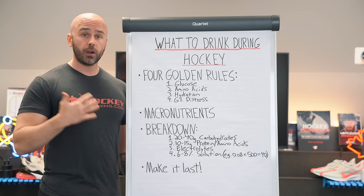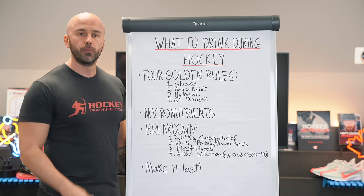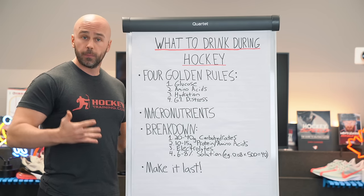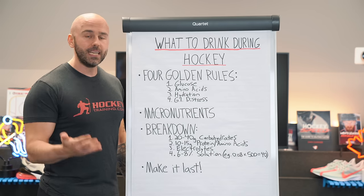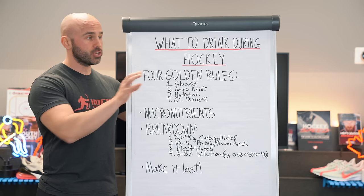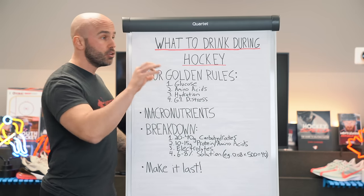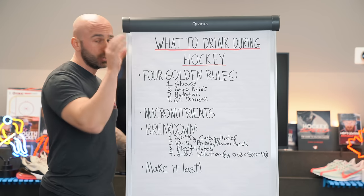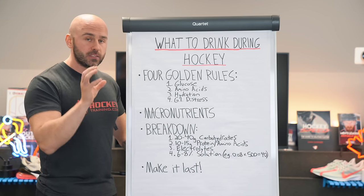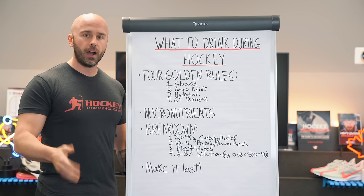These four rules are critical. The first one being glucose — another term for broken down carbohydrates. Hockey is a glycolytic sport, meaning you're going to need carbohydrates to fuel hockey-specific performance. You can think about it just like a supply and demand chain. If you're going to increase the demand of energy expenditure on the ice so that you can dominate, then you're going to need the supply of energy specific to meeting that demand — that is carbohydrates for hockey athletes.